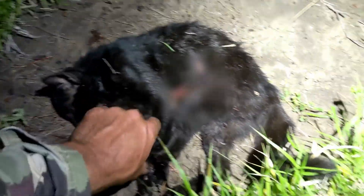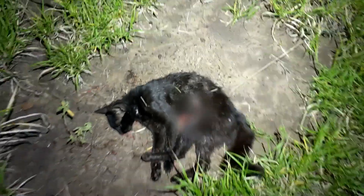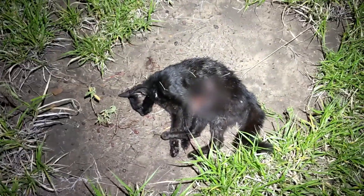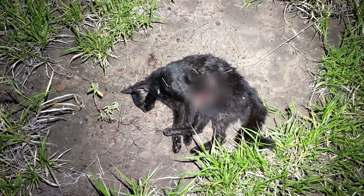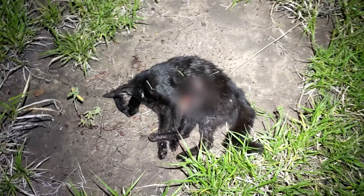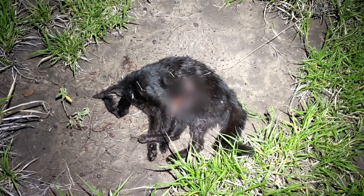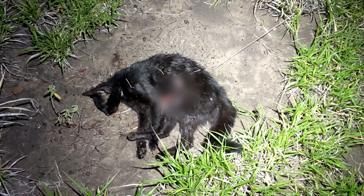Little fella took a bit of hitting in the grass. It's actually a little female. Makes a fair mess with a .223 when you hit them in places other than the chest, so I had to finish her off with a close-up shot. I won't show you the other side — it's a bit of a mess.